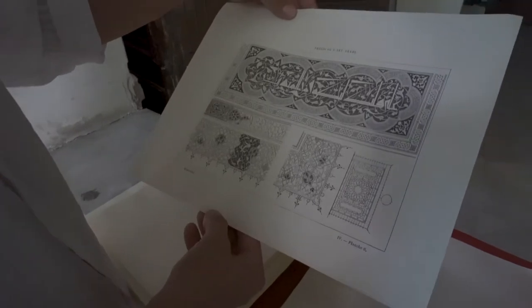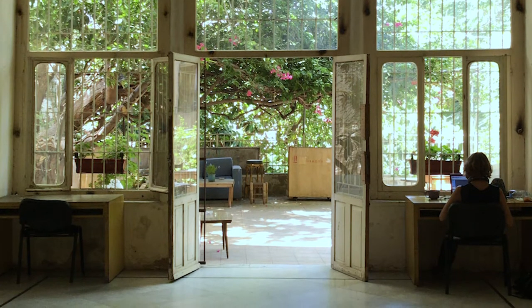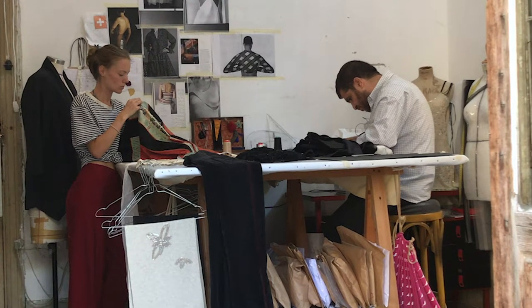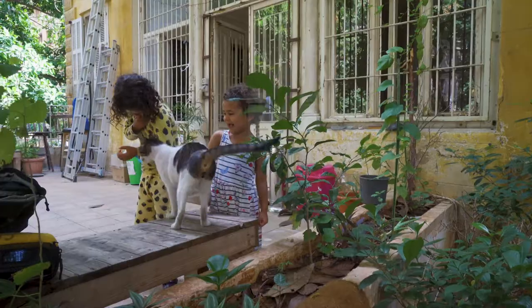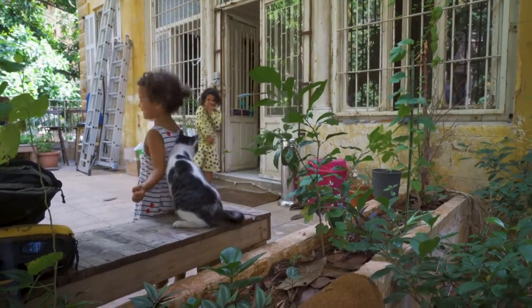We have curators, anthropologists, sociologists that all have spaces in the mansion. The house itself as a physical entity is very important because this is what gathers everybody in it. So having a very big part of it at risk also creates risk to the public and to the people using the space. This is why we're trying to manage this as quickly as possible so that we can keep the space functional and active.